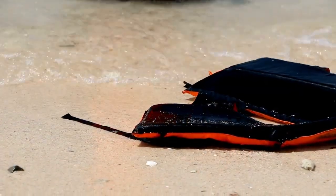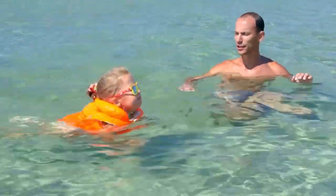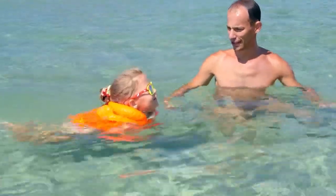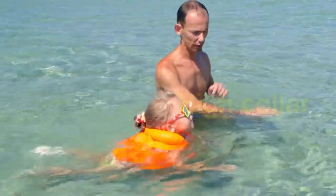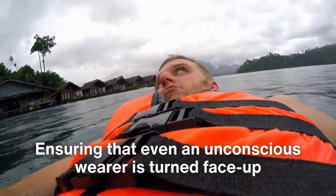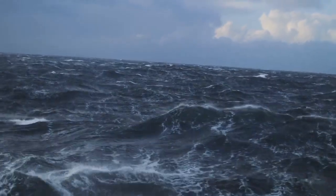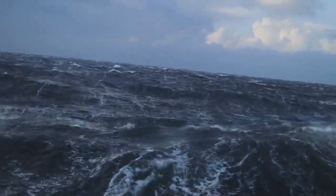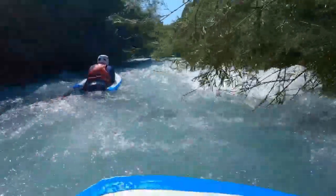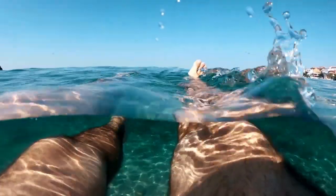But buoyancy alone isn't enough to save lives. Stability is equally critical. Life jackets are carefully designed to maintain a person's body in a position that keeps their airway clear of water. Many life jackets feature a high collar or additional buoyant material at the back of the neck, ensuring that even an unconscious wearer is turned face up. The interplay of buoyancy distribution and human anatomy is a fine-tuned equation, ensuring life jackets keep someone not just afloat, but breathing and visible.